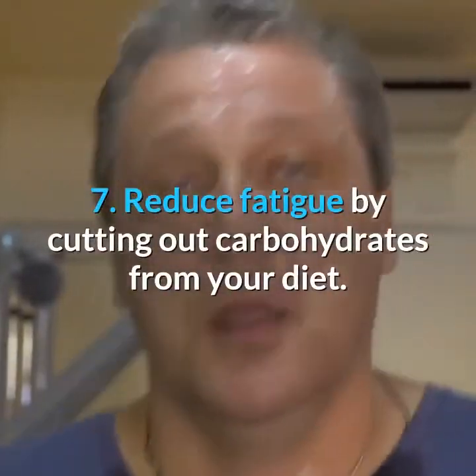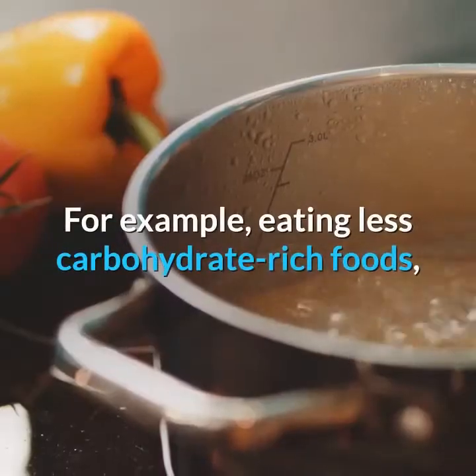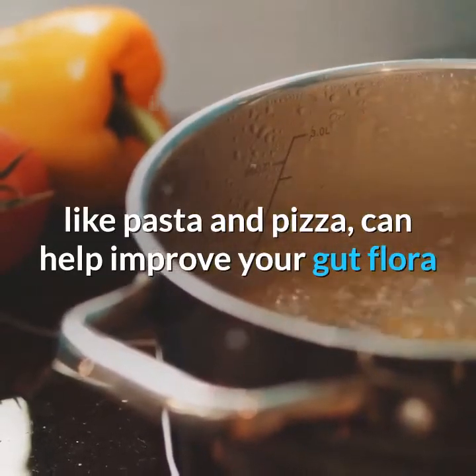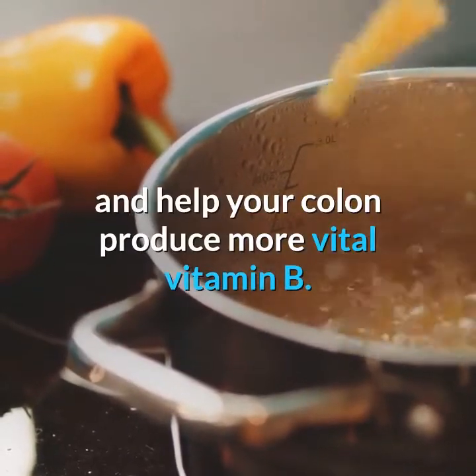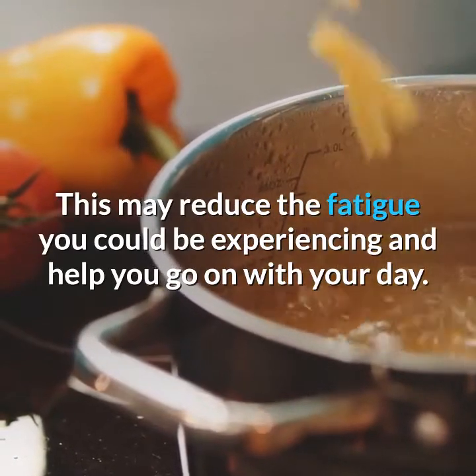7. Reduce Fatigue by Cutting Out Carbohydrates From Your Diet. For example, eating less carbohydrate-rich foods, like pasta and pizza, can help improve your gut flora and help your colon produce more vital vitamin B. This may reduce the fatigue you could be experiencing and help you go on with your day.